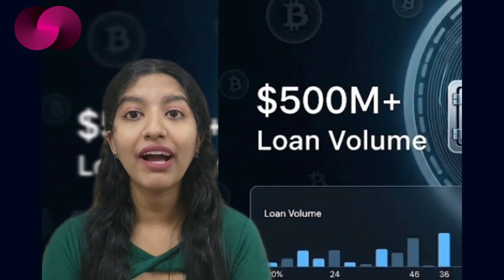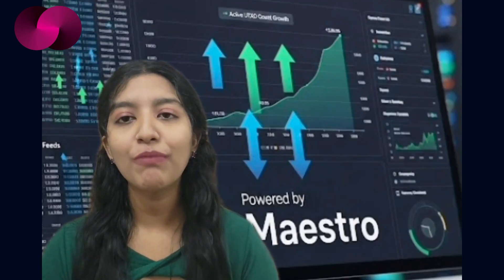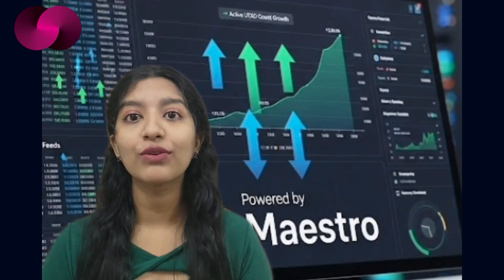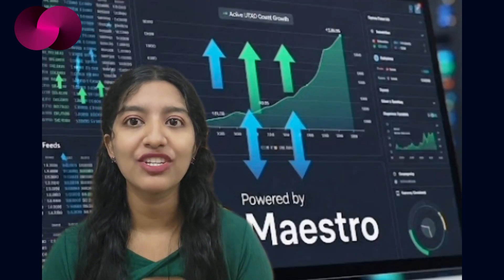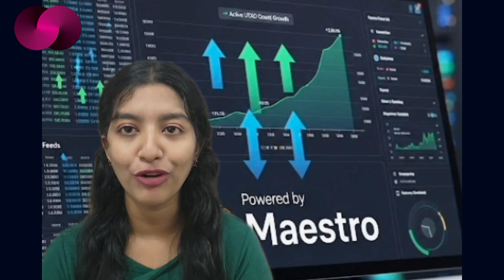Liquidium has handled over 500 million dollars in loan volume so far, and with Maestro's indexing, those numbers could grow if builders take advantage of real-time data tied directly to the Bitcoin UTXO model. As ICP continues pushing for on-chain performance and developer access, tools like Maestro's indexer are a good sign of where the ecosystem might be heading — fast, open, and focused on practical integrations.